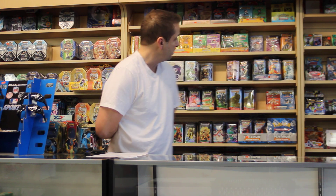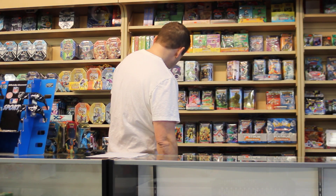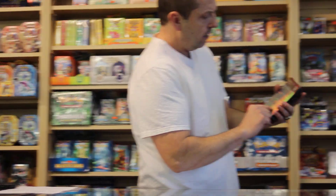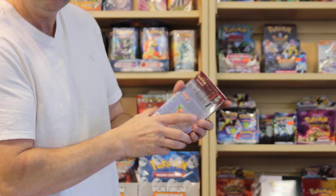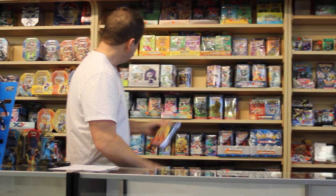The theme decks are getting a little bit more popular, I noticed here in the store, because you do get a lot of cards in them. If you turn them around — pick like the Supreme Masters one here — you get like 60 cards, you get a lot of energy cards, you get damage counters, you get play mats. So you do get a lot of cards and a lot of different items in a theme deck.